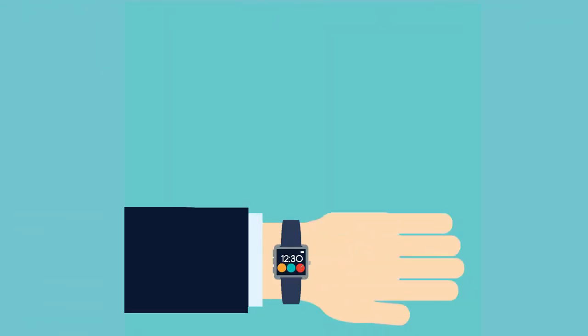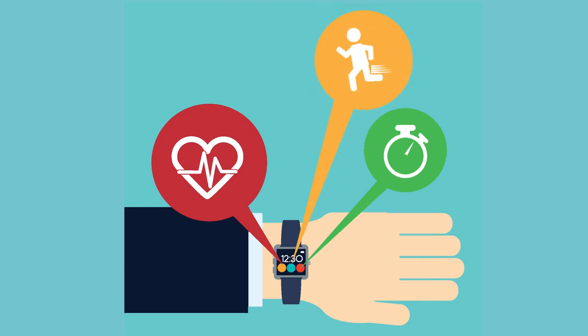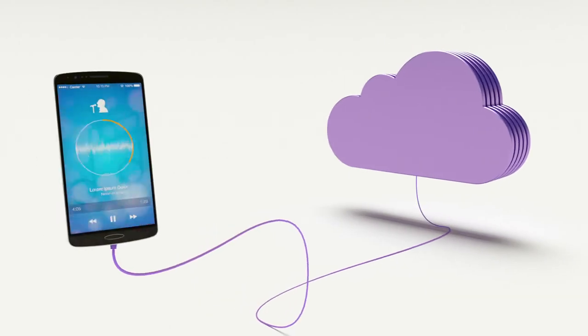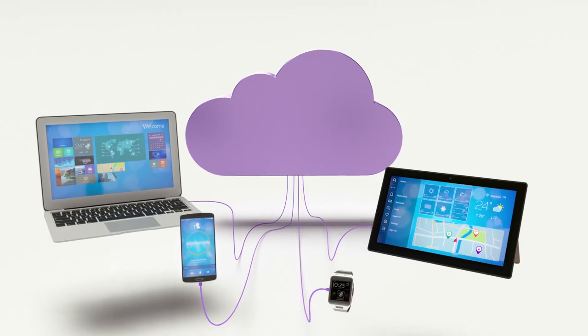Wearable technology is also used to track information. Consumers are able to use wearable technology to track what we call biometric data, which is generally related to health and fitness. The third component is that it is connected to the internet, permitting the sharing of biometric data through applications or central databases.